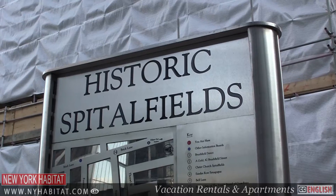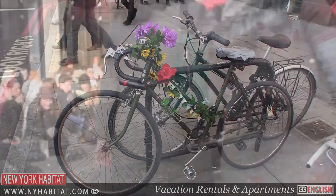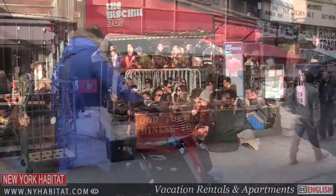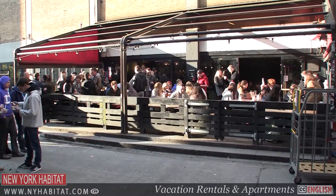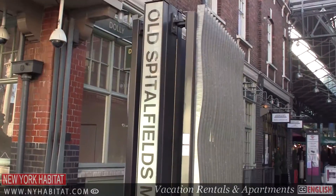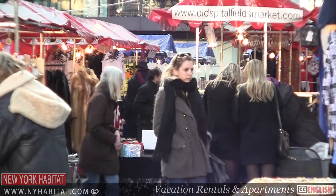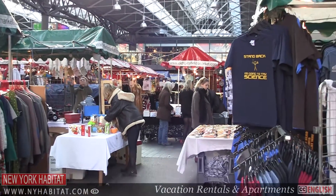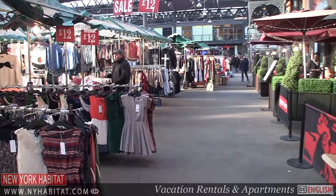The area known as Spitalfields was once a byword for urban deprivation. With direct association with Jack the Ripper, Spitalfields in the 19th century was not the place to be. But all that has changed today. The old Spitalfields market dates back to 1638. The original market moved in 1991, but in its place is a top London market offering fashion and vintage clothing as well as food and arts and crafts.